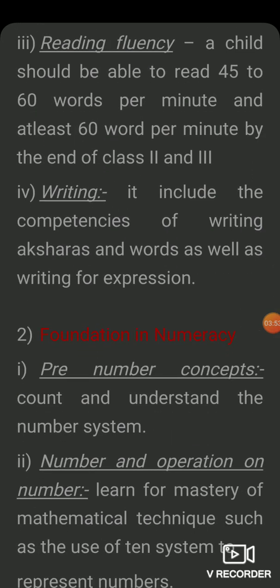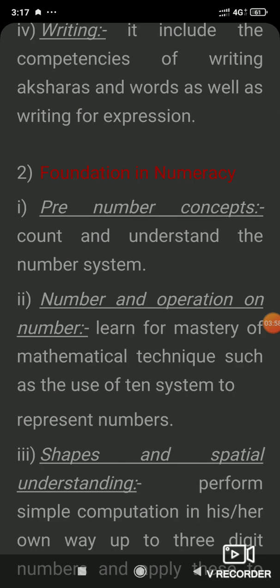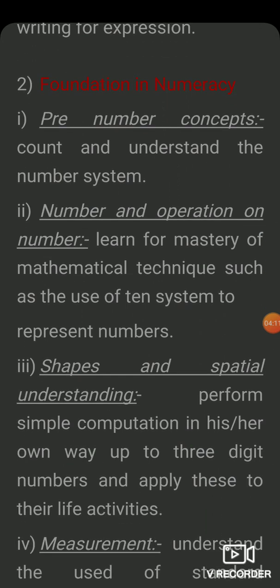Next is the foundation in numeracy. The first component is the pre-number concept. In class 2 and 3, students need to understand counting and the number system.